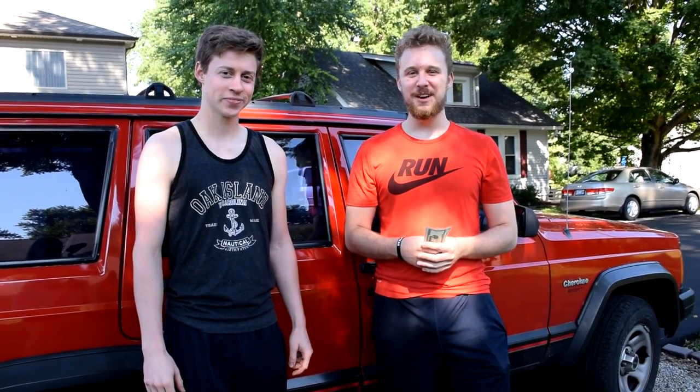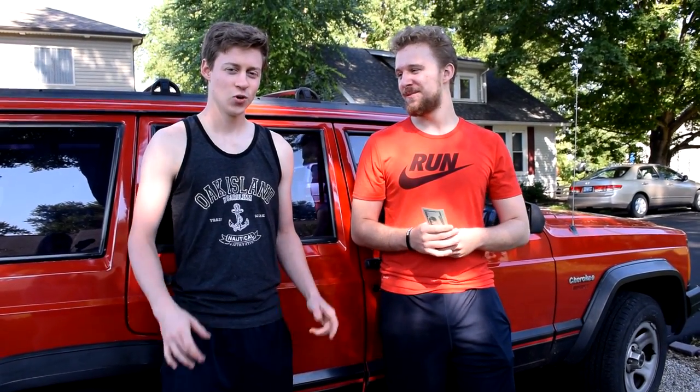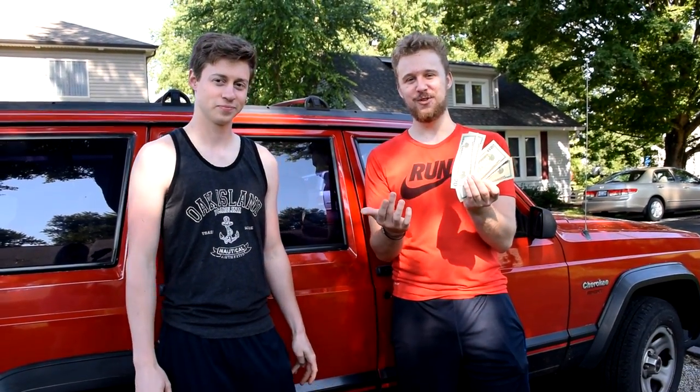Hey, what is up guys? Toasty Bros here. We're here with a very interesting video — we're going to be seeing if we can build a PC locally in one day for a hundred bucks. Let's roll that intro.